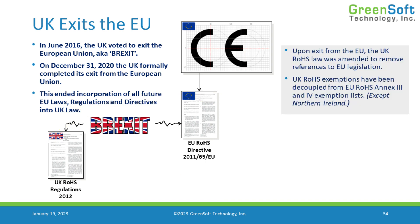As a result of that, the UK RoHS Directive has its own exemption list, and UK REACH has its own SVHC list. There are signs that the UK and EU SVHC lists are starting to diverge, so you want to make sure that you're keeping up with that as well.